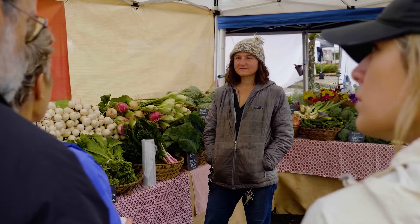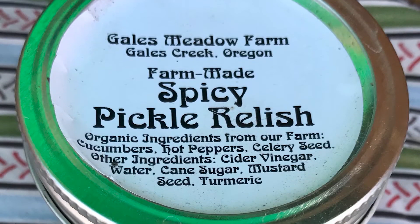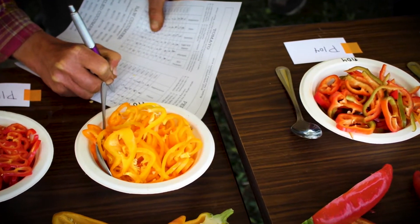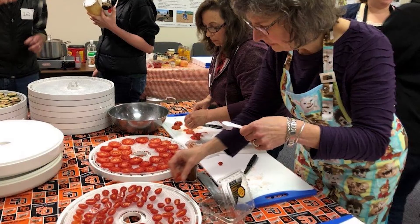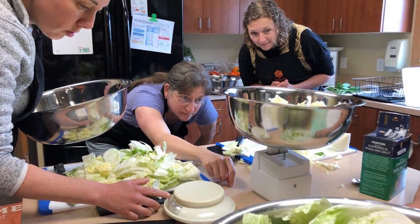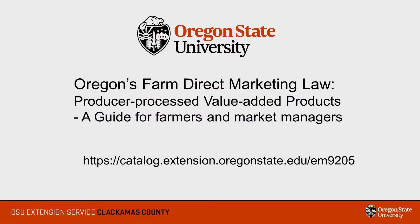We have found that farmers need a bit of guidance in implementing the law, including where to find tested recipes and interpreting labeling and record keeping requirements. That's why OSU Extension is delivering education on the Farm Direct Law through a series of videos and workshops. Information on the law can also be found in the Oregon State University publication, Oregon's Farm Direct Marketing Law, Producer Processed Value-Added Products.